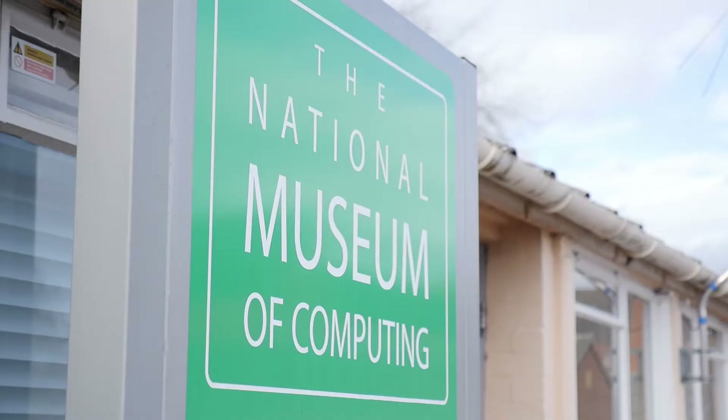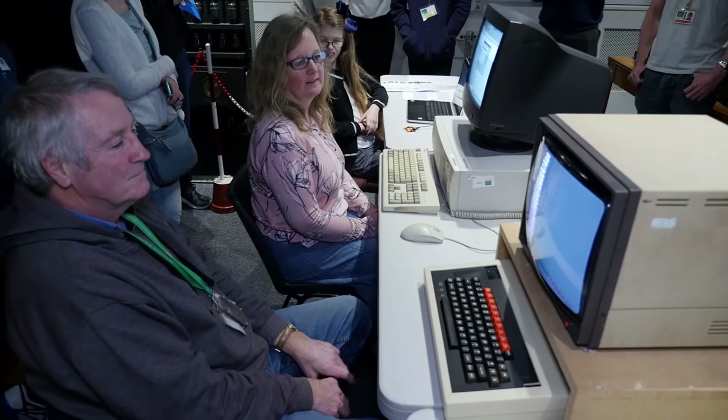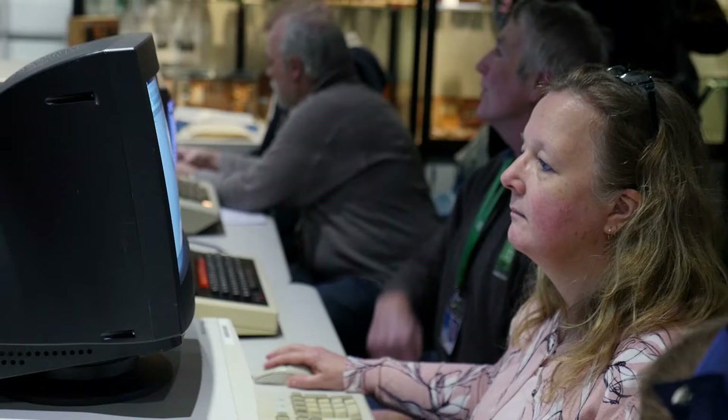We're here at the National Museum of Computing, which is on the Bletchley Park estate. This is the home of working restored computers in the UK. What we're doing today is running a race on machines from eight generations, that's from the 1940s onwards.